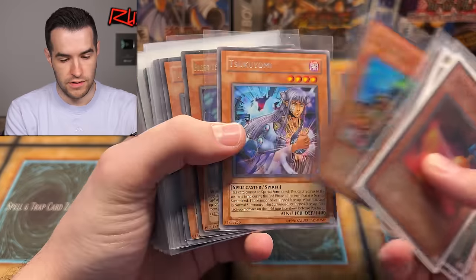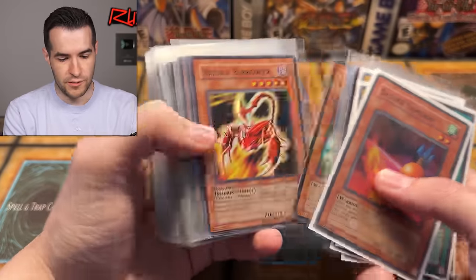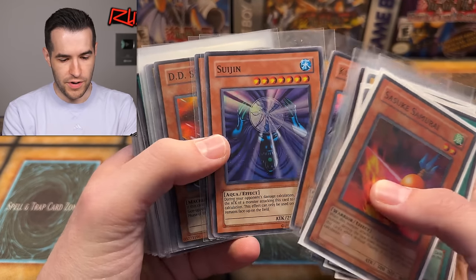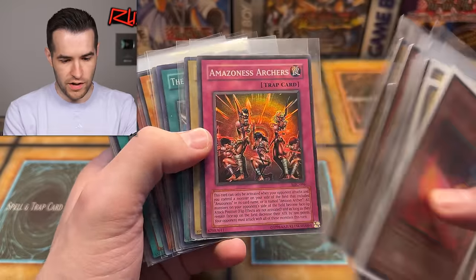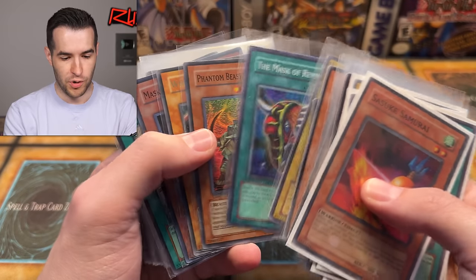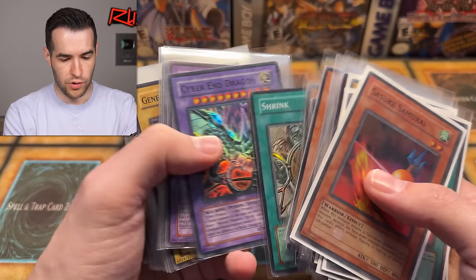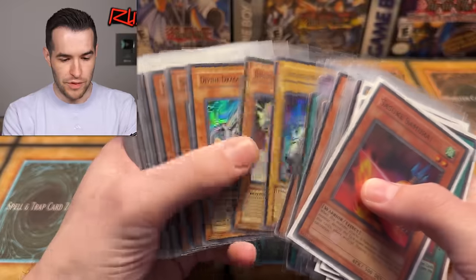These are sleeved in penny sleeves. We've got Tsukuyomi, Masked Beast, Needle Bird, Kuriboh, Suijin. There's a little foil bleed on that one. Elemental Hero Neo — secret rare — that's amazing, the promo from the tin. Phantom Beast Rock Lizard from Force of the Breaker. A bunch of promos. Shrink — we can put that in our Edison box. Gene-Warped Warwolf.